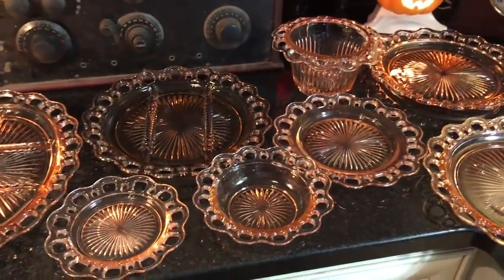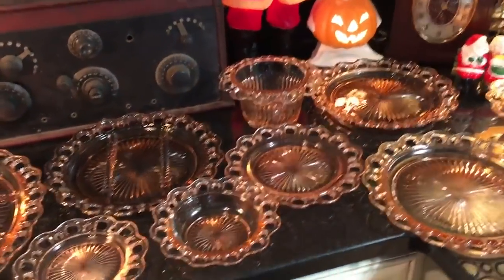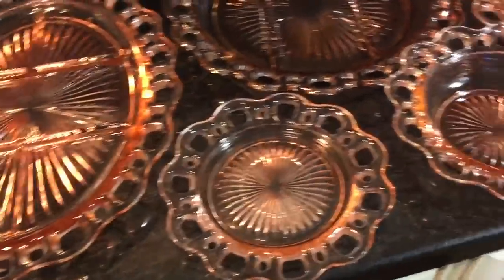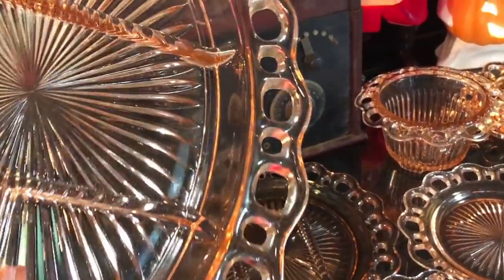Paid 15 bucks for all of it. The pattern is called Open Lace, and I know at least one person watching this video is screaming because he collected this stuff about 30 years ago. It's made by Old Colony and it was made in the 1930s. It's a strange pattern because it's hefty, thick glass — not delicate at all — and it doesn't have an etched pattern. Most depression glass is a lot thinner and more delicate, and it often has etched patterns as well, which is where the open lace look comes from.